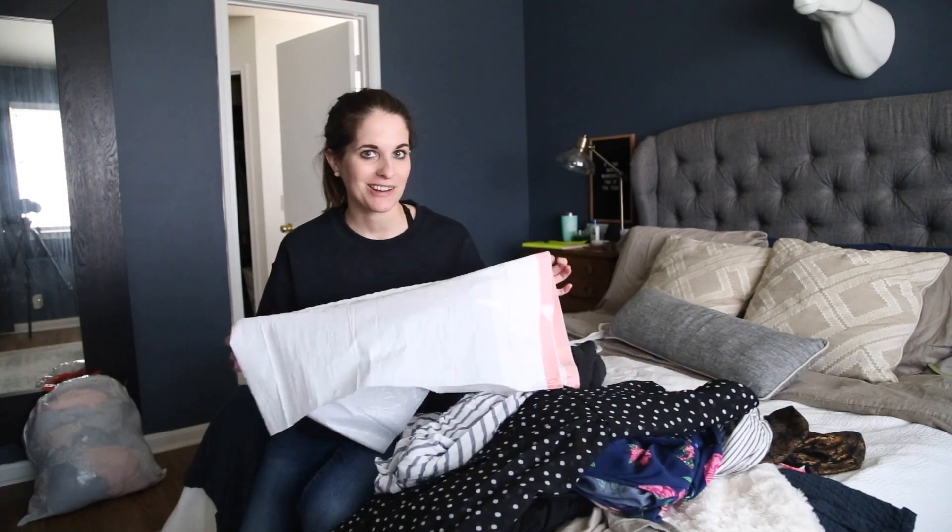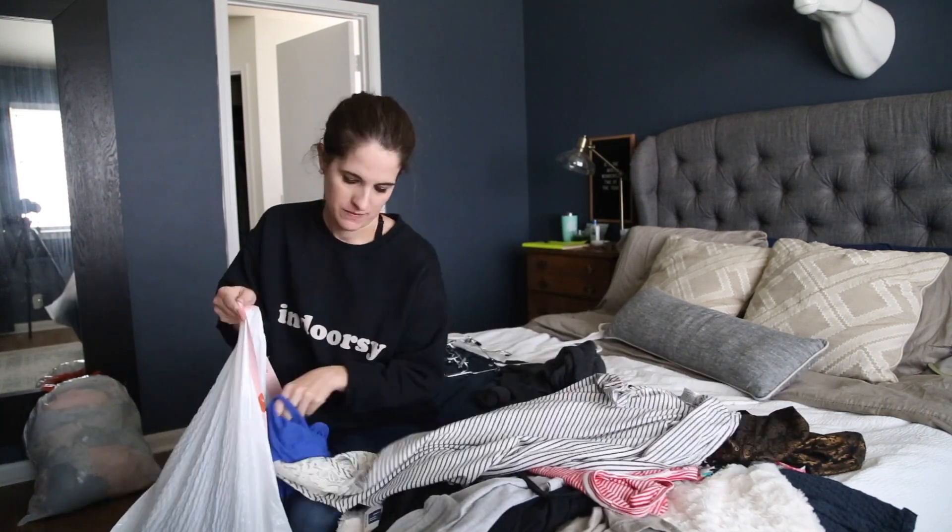I've gone through and put away all of the dresses I'm keeping. This is the stack I'm getting rid of, so we're starting on garbage bag number two. Now all of my hanging clothes have been organized and put back away, but you saw my closet — it still needs a little bit of work. So we're going to pull out everything else that's in my closet, things like accessories and paint clothes, and go through that and purge it down.